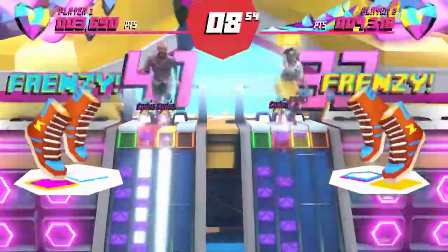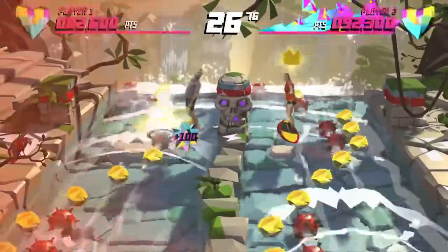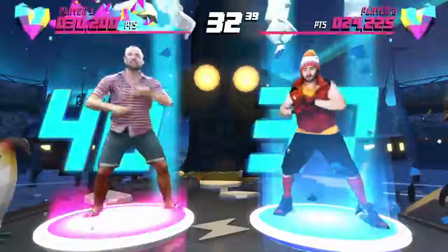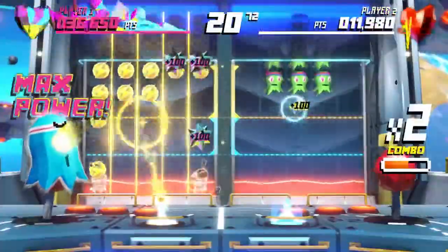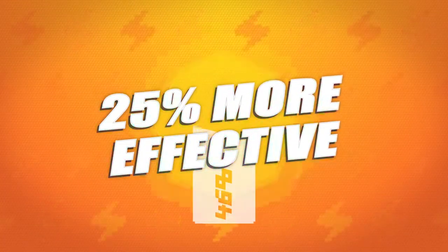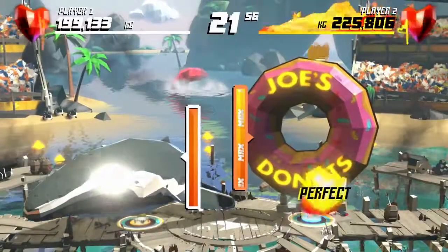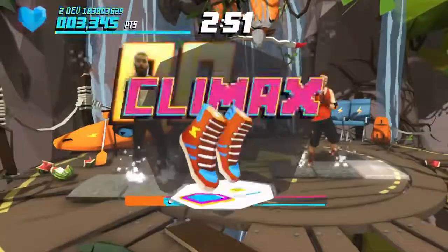ShapeUp is the game that proves when you have fun, you get better results. ShapeUp features unique and entertaining physical challenges that turn the chore of working out into a fun experience. And the best part? ShapeUp has been proven to deliver 25% better results compared to traditional workouts because it's a game — you forget you're working out.